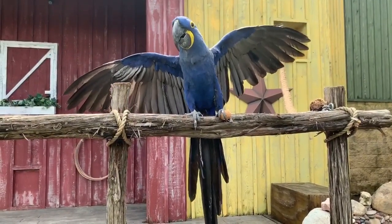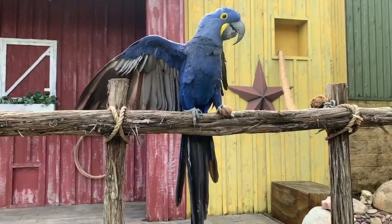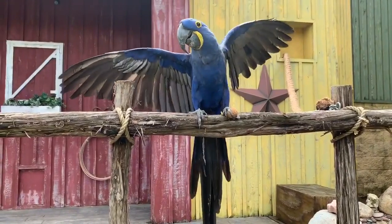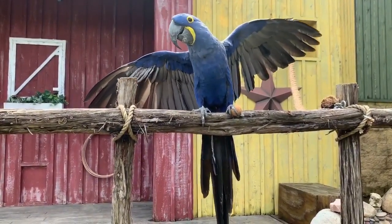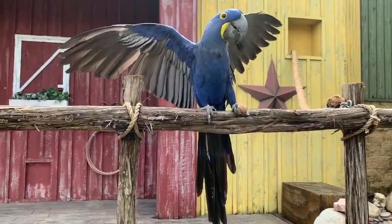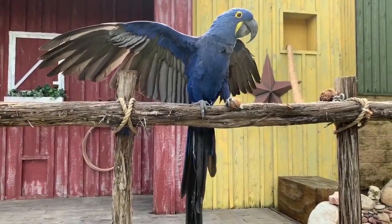A lot of people ask us about parrots and mimicking. Parrots can mimic human language. However, as a general rule, the larger the macaw species, the less likely they are to mimic. Alta here is 27 years old and we have never heard her say a human word. She does make lots of bird sounds — lots of calls, lots of screams and screeches — typical things for a parrot. But as far as we know, she's never picked up any of our mimicking.